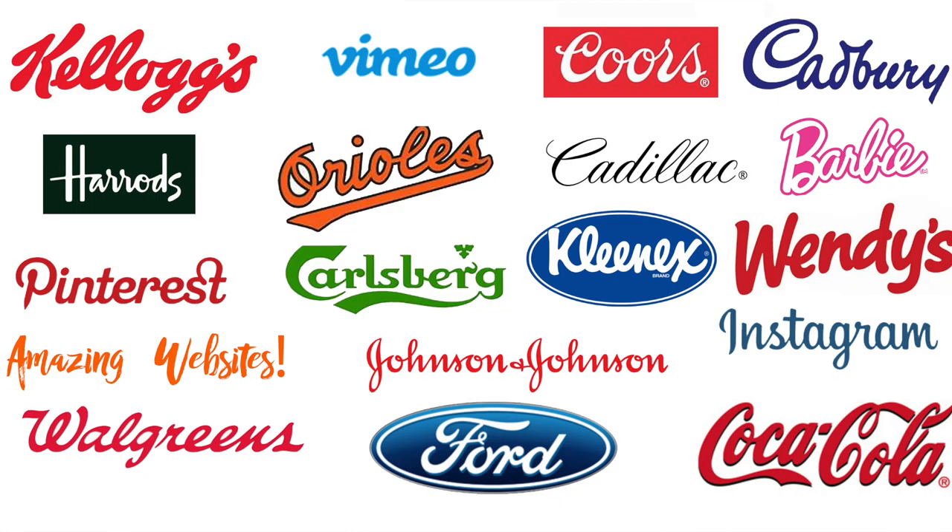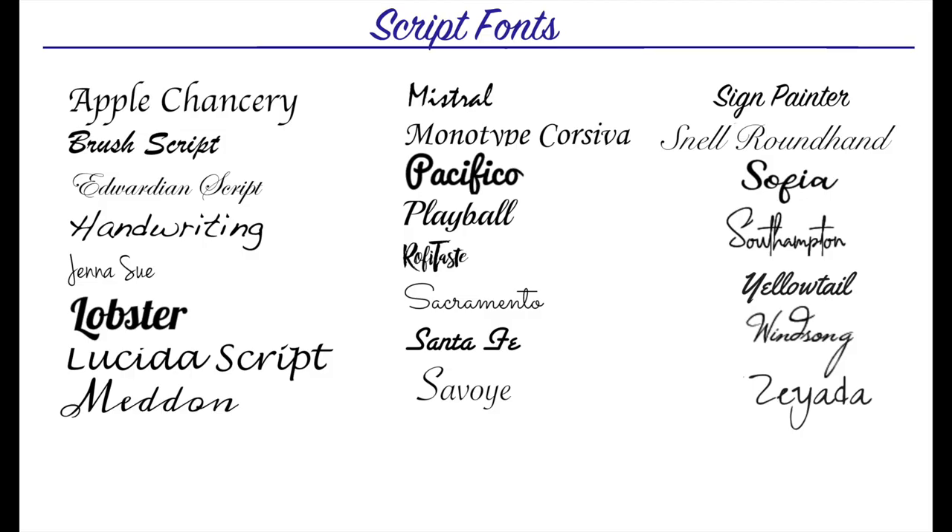Script fonts mimic handwriting and tend to be more personal. They're creative, casual, and have a carefree quality. Script fonts can be hand-drawn, and sometimes a script can be difficult to read, so it's important that you choose one that's readable. It's also often used by artistic companies. There is a wide variety of script fonts available — so many different styles, and new ones come out every single day. If you're a creative company and you want to reach your target audience by being more personal, then a script font might be your choice.